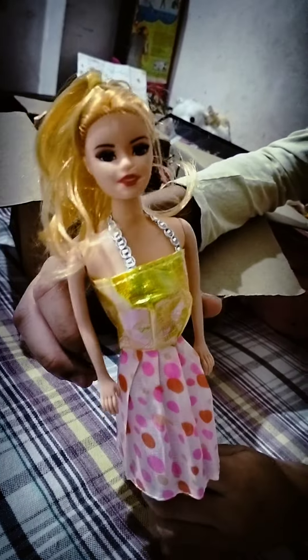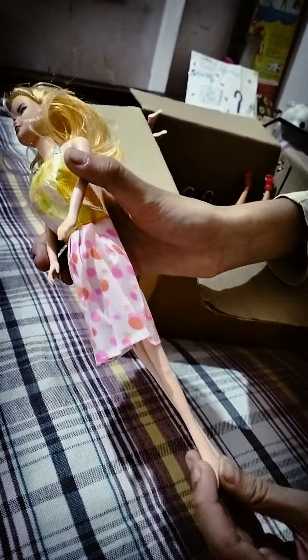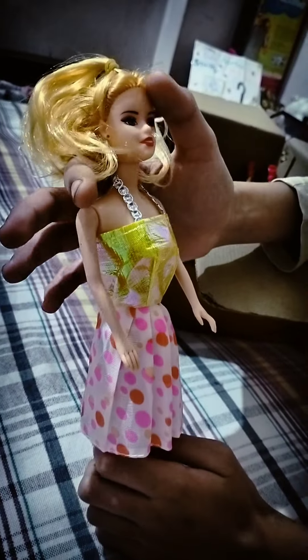On to the next doll — she also has blonde hair and she doesn't have any articulation, only her hands are movable. She has no shoes, a yellow top, and a beautiful polka dot skirt.